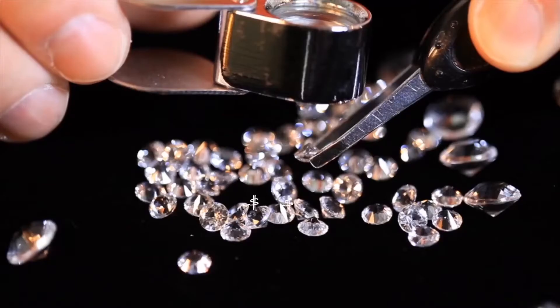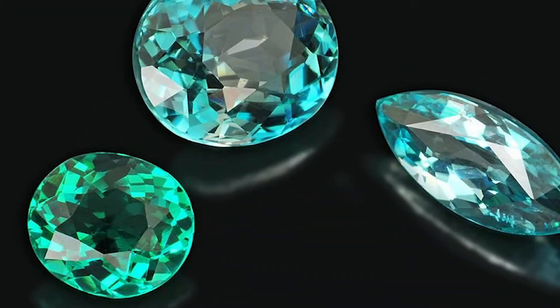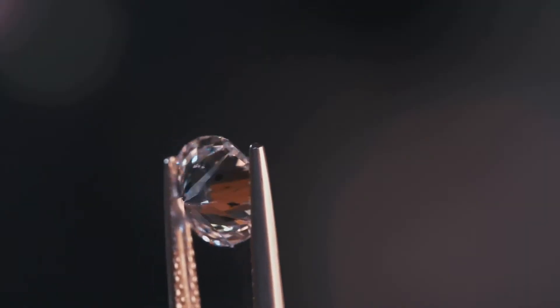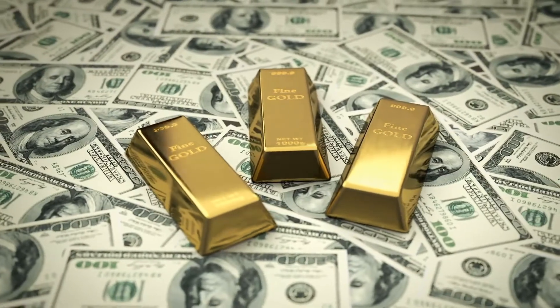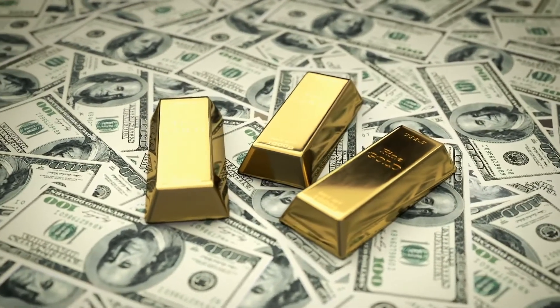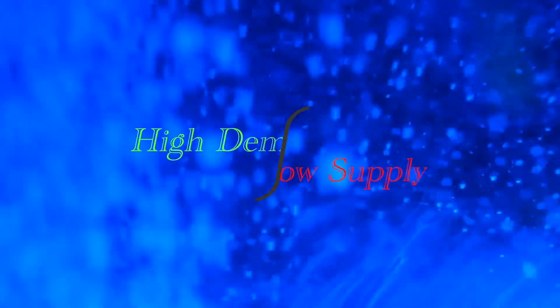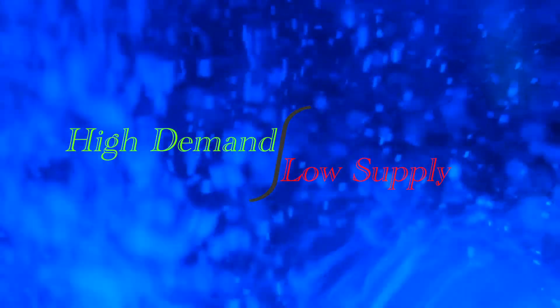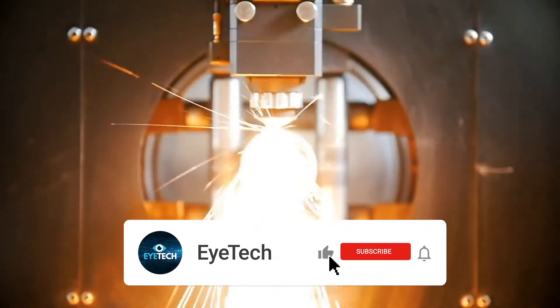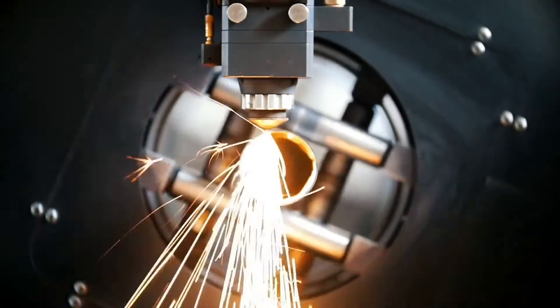Do you ever give a single thought about what's the most expensive material on planet Earth? Let me tell you, gold and diamonds aren't the right answer. You heard that right. Gold is not even in the top 10 list. The list of big-ticket things changes over time, but the connection among the top 9 materials is their high demand and low supply. You're watching iTech, and this is an episode of 9 Most Expensive Materials on Planet Earth.